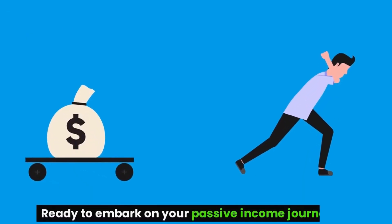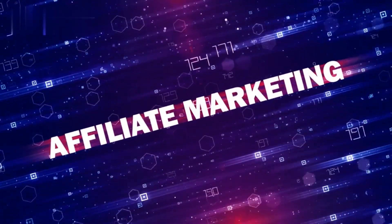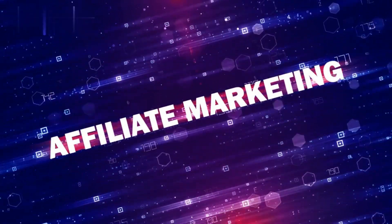Step-by-step guide to earning passive income with Pinterest Affiliate Marketing. Ready to embark on your passive income journey? Let's dive into the step-by-step guide to earning passive income with Pinterest Affiliate Marketing.